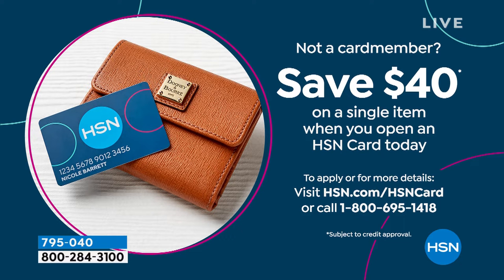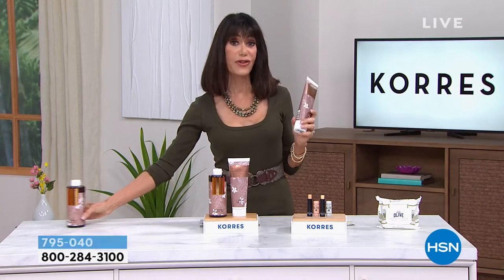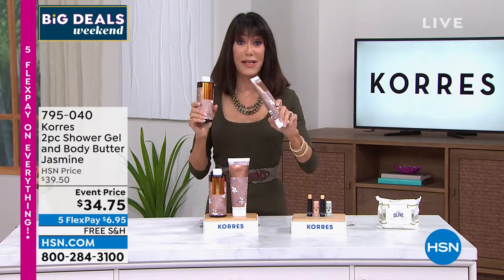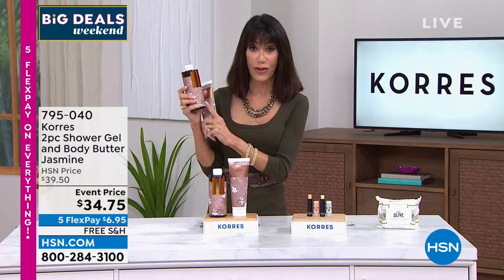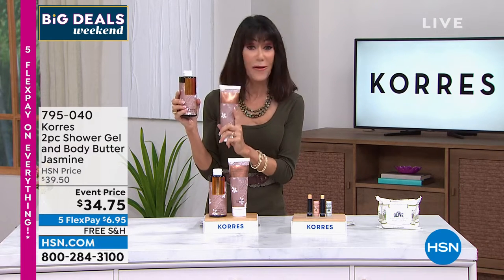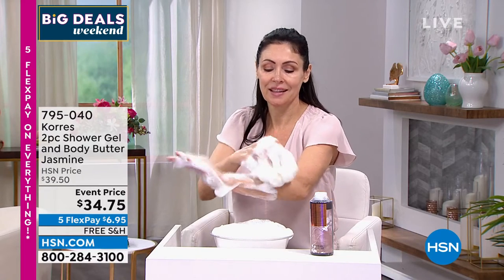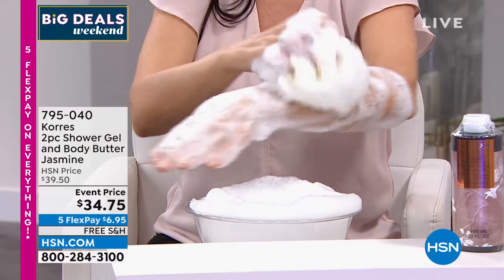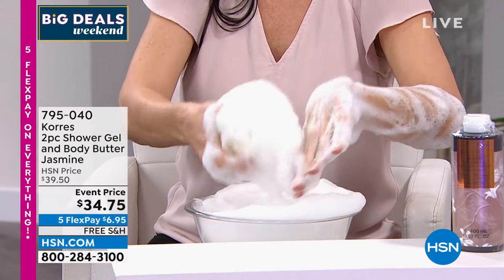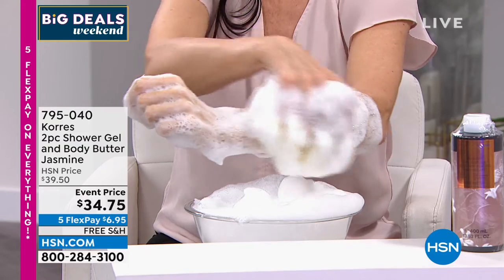For all the women out there who love jasmine — you start this beautiful enveloping of jasmine in the shower with the shower gel. A little bit goes a long way; it's a creamy foam consistency, very hydrating on the skin. It starts layering your skin with the fragrance. Then you add that body butter — not only is your skin great, your skin stays hydrated for an extended period of time.